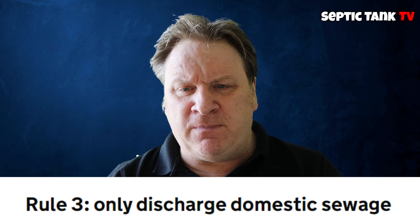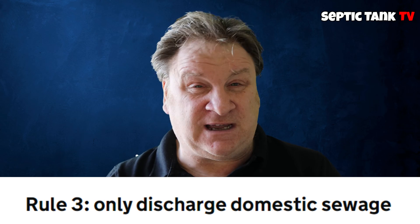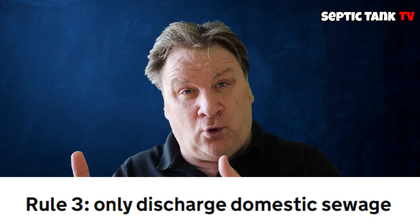Next rule, rule number three: you must only put domestic sewage into the soil or a water course.